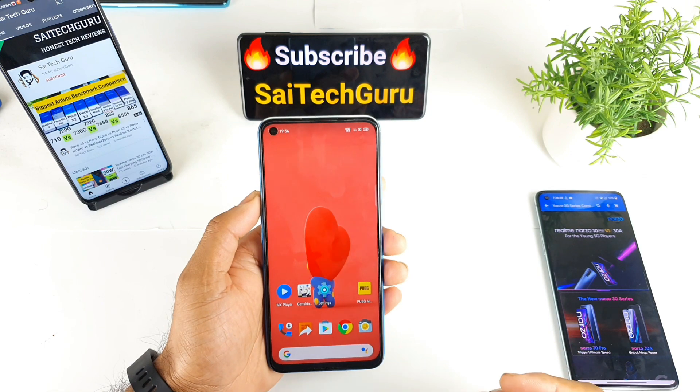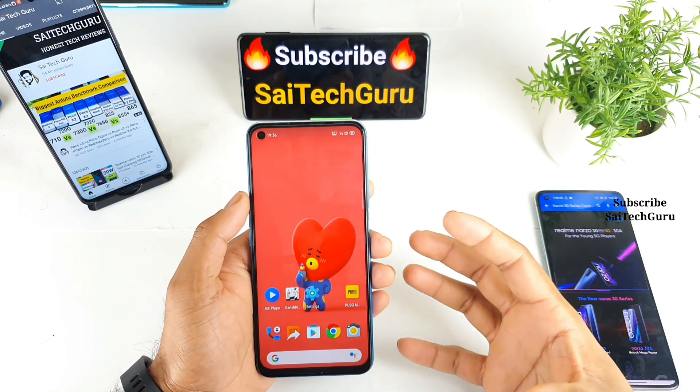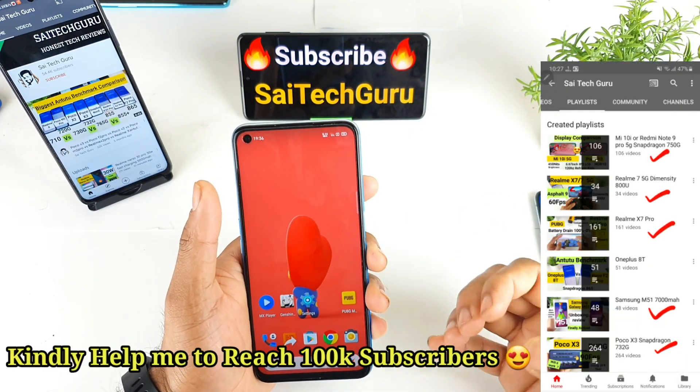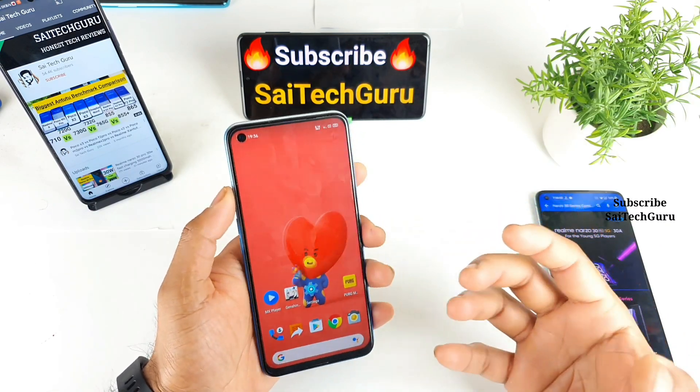Hi friends, I am Sai Jathan here. Welcome back to my channel Sai Tech Karin. In today's video I'll talk about the pricing details of the Realme Narzo 30 Pro device. Finally, Realme has decided to launch two models — one is the Realme Narzo 30 Pro and the next model is the Realme Narzo 30A.